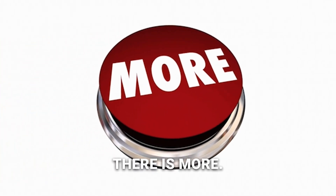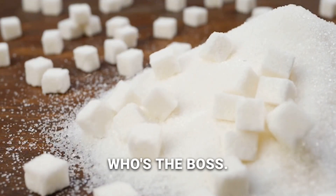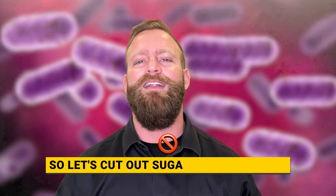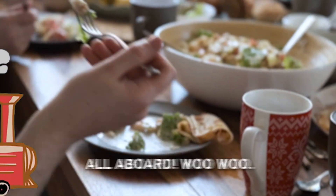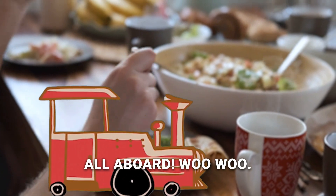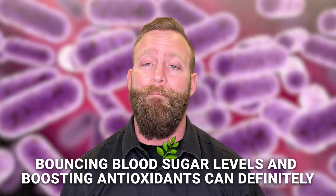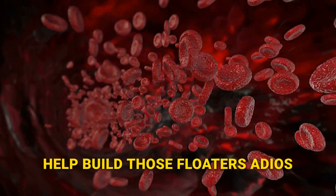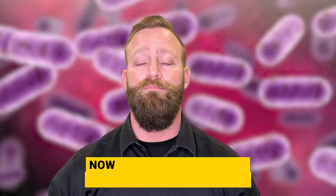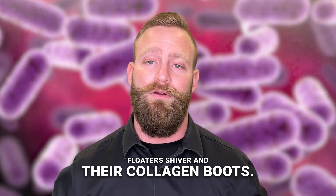We're not letting sugar get away with it either — it's time to show that sweet villain who's the boss. Let's cut out sugar from our lives and hop on the keto diet train. Balancing blood sugar levels and boosting antioxidants can definitely help bid those floaters adios. Now let's talk about the foods that'll make those floaters shiver in their collagen boots.